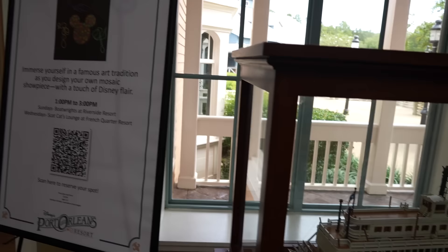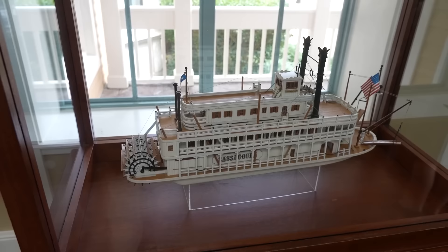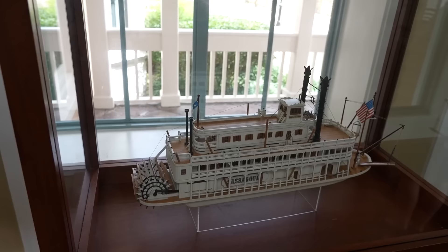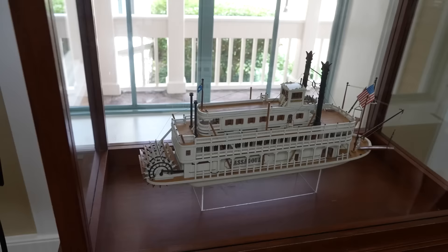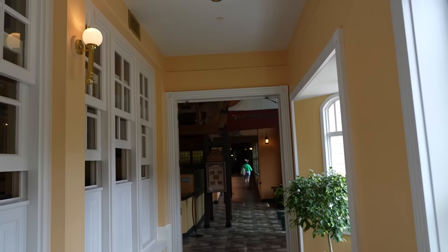Directly next to that sign is a model of a Sassagoula steamboat. This isn't a real boat but a model of what would be here if this were an actual place on the river. The story behind Sassagoula Steamboats is a fictional story - there's not an actual company called Sassagoula Steamboats, but this is a model of a steamboat from the made-up story. As we pass River Roost, we head down here to Boatwright's Dining Hall - never eaten there. If you have, please leave me a comment.